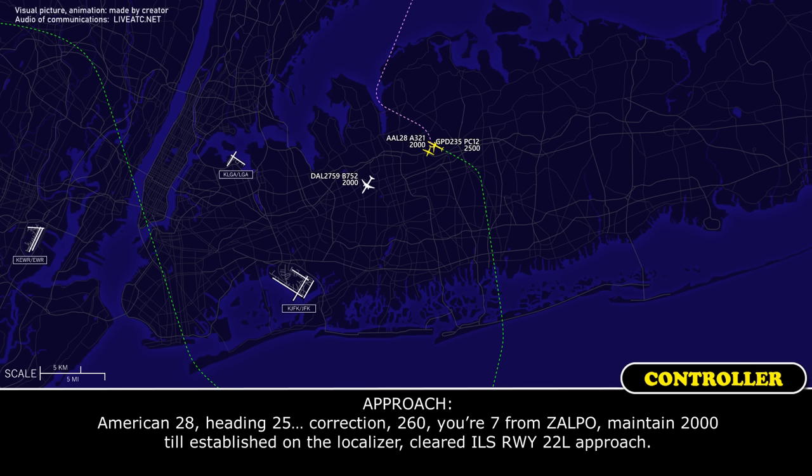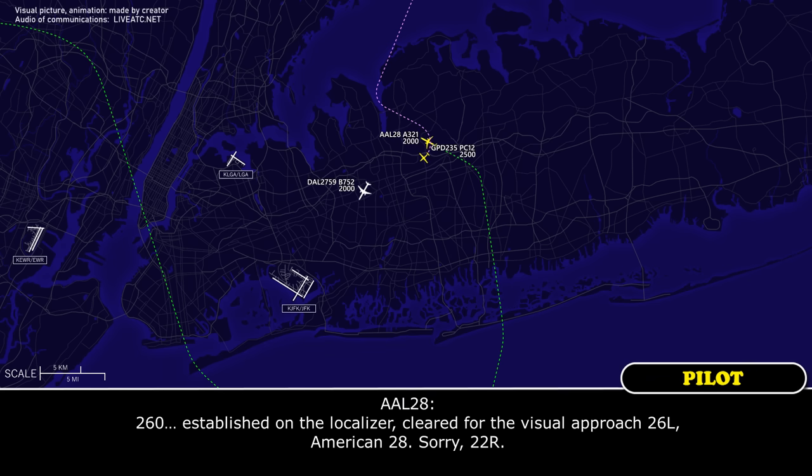American-28, heading 2-6-0, ZALFА, maintain 2,000 till established on the localizer, cleared ILS runway 2-2-left approach. 2-6-0, we're established on the localizer, cleared for the visual approach, 2-2-left, American-2-8.